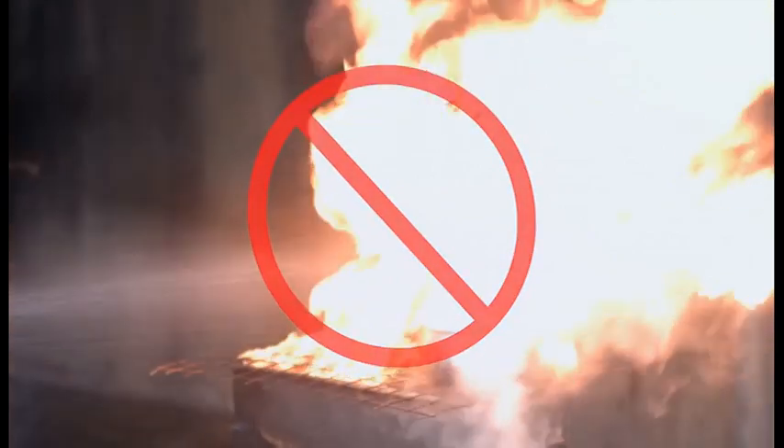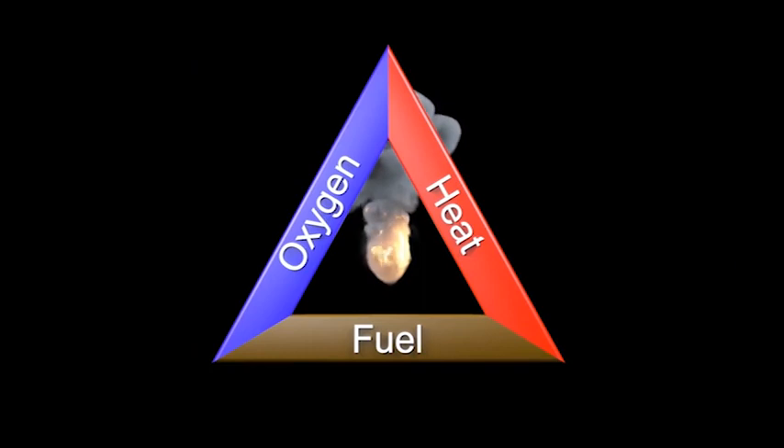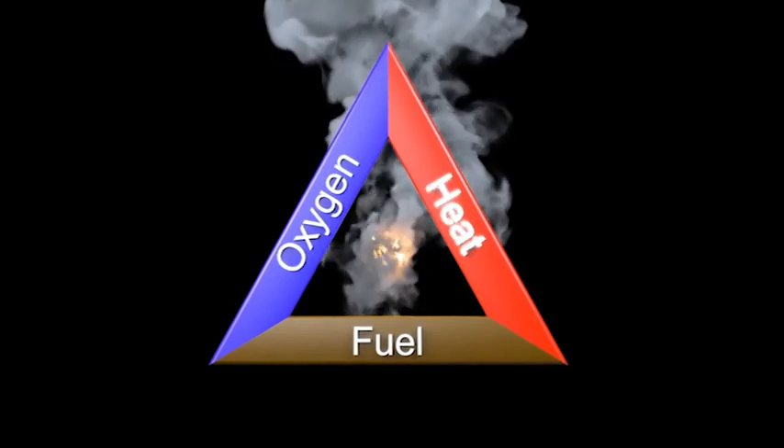To understand how these work, we must first understand about fire itself. For many years, firefighting training was based on the fire triangle. This suggested there were three elements required for a fire to ignite – fuel, oxygen, and heat.